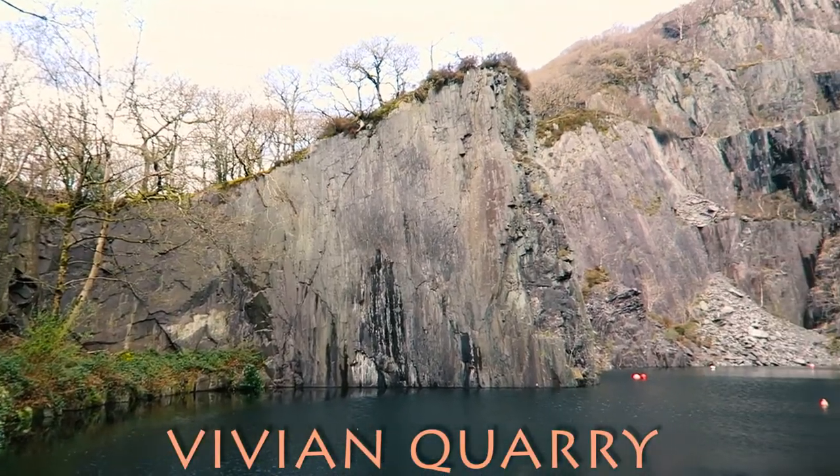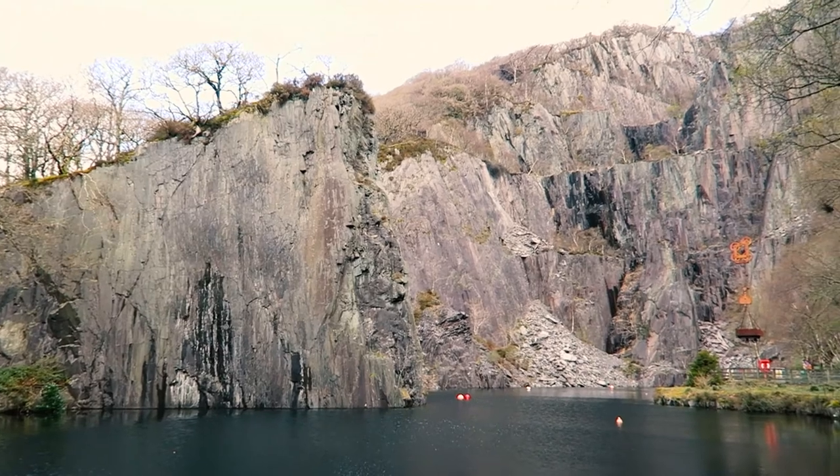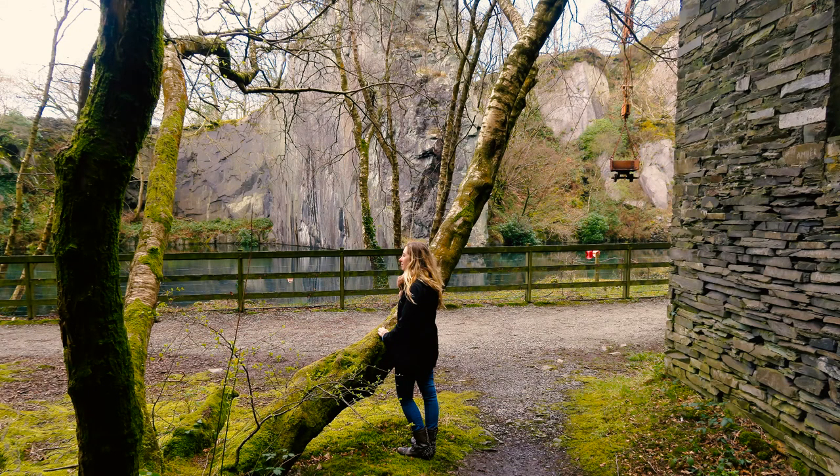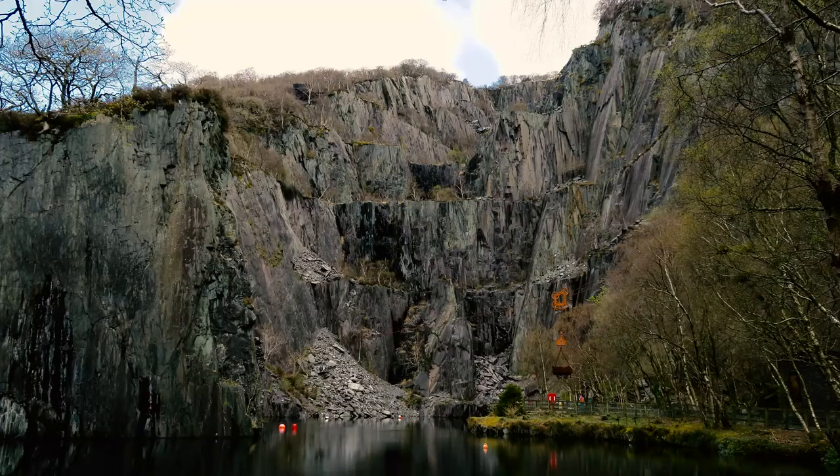Number two: Vivian Quarry. It's just across the street from the lower station of the Snowdon Mountain Railway. Right behind me is this massive quarry that King Arthur jumps off of in the movie — well, actually a stuntman jumps off — but you get the idea. We regular folk can't jump off the quarry, but we can scuba dive there.